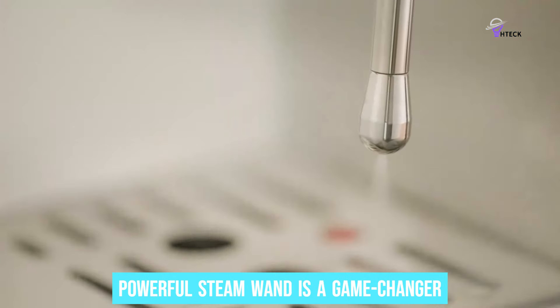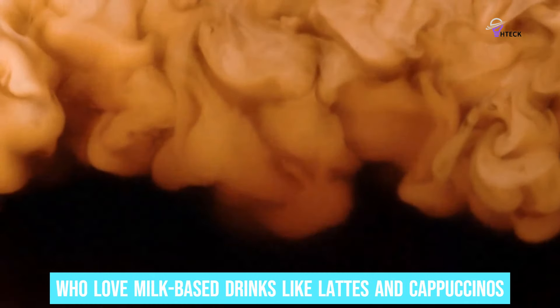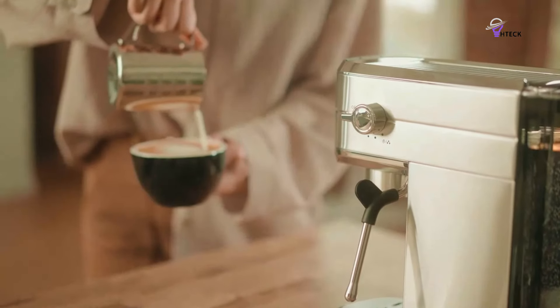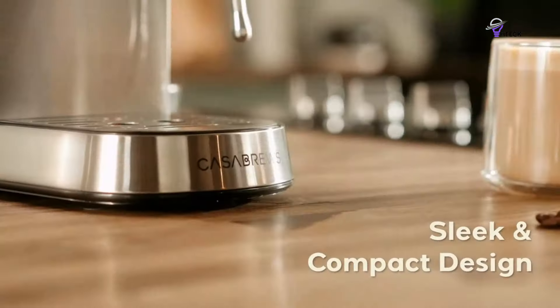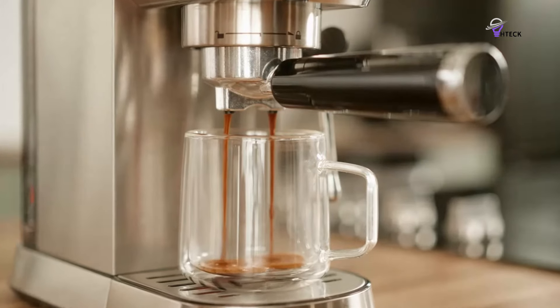The powerful Steam Wand is a game-changer for those who love milk-based drinks like lattes and cappuccinos. You can create creamy, rich microfoam that's perfect for latte art, or simply enhancing the flavor of your coffee. This feature is a rarity in budget machines, giving you barista-level control without the hefty price tag. The design is compact and stylish, ideal for kitchens where space is at a premium.